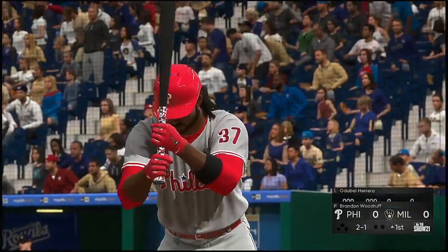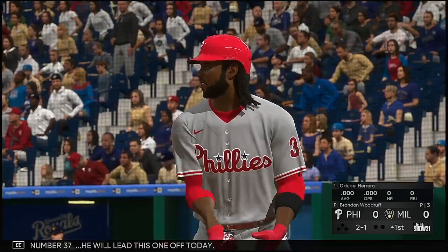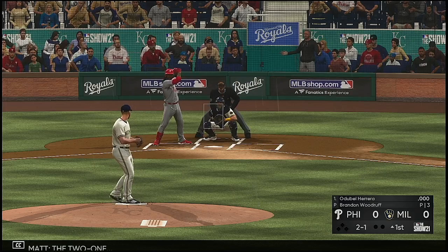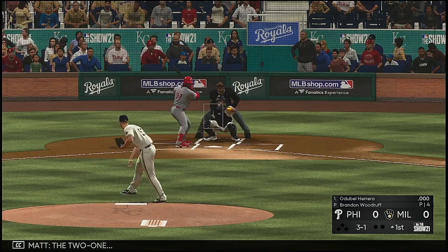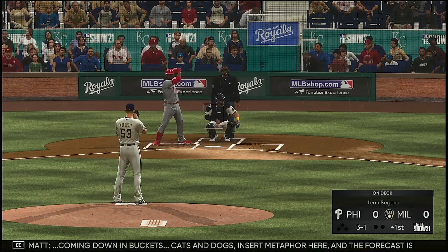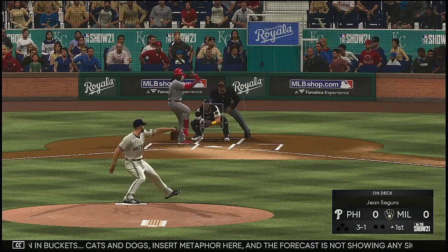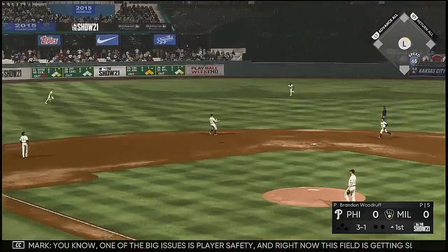Number 37 is into the box and will lead this one off today. The count goes to 2-1. It's coming down in buckets, cats and dogs — insert metaphor here — and the forecast is not showing any signs of relief.